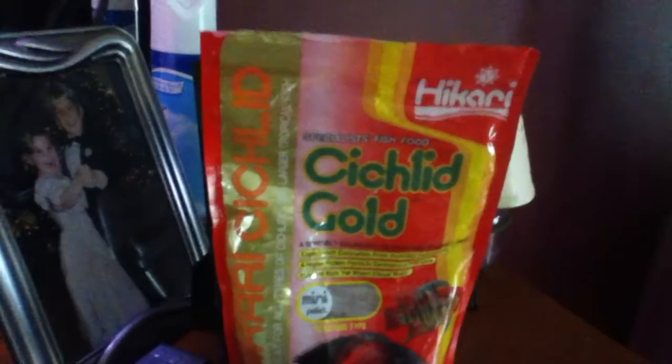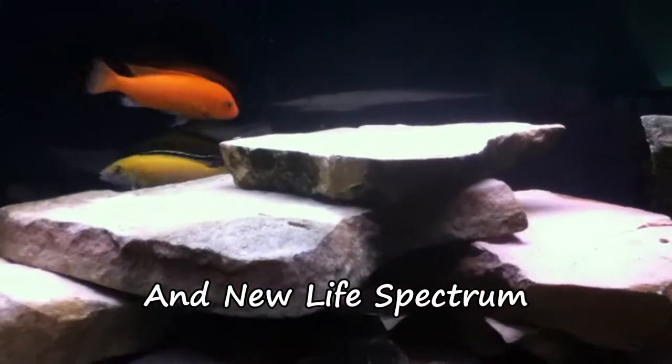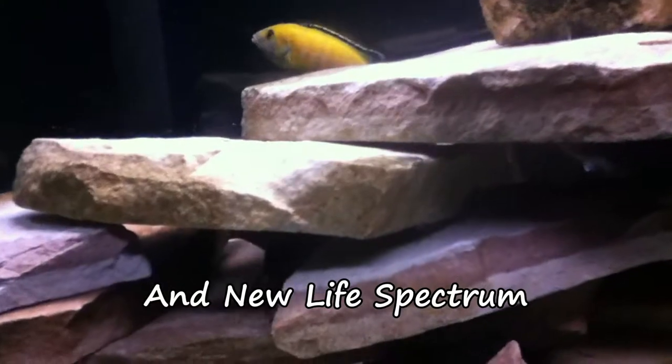I've been using some Hikari cichlid food as well as Omega One spirulina rounds. I actually just ordered some foods off of Kensfish.com to try out some of his brands. He's the one who has the Ken's Golden Pearls, which is what I use to feed the Scarlet Baddies, so I thought I'd try out some of the other foods.